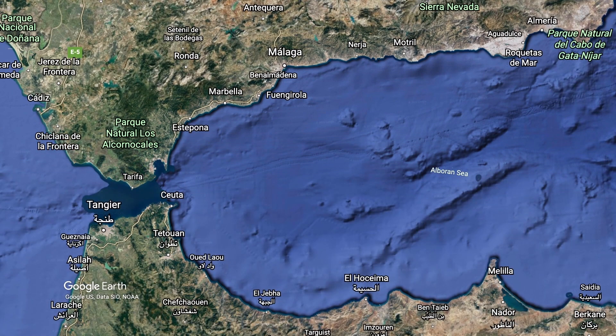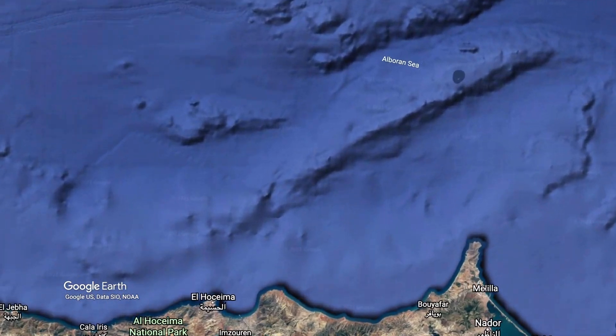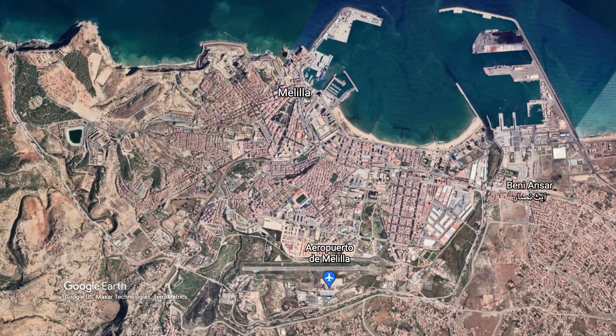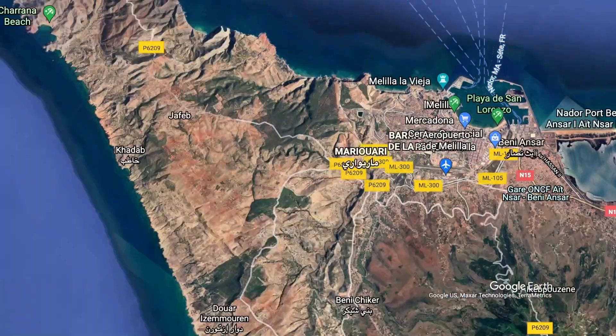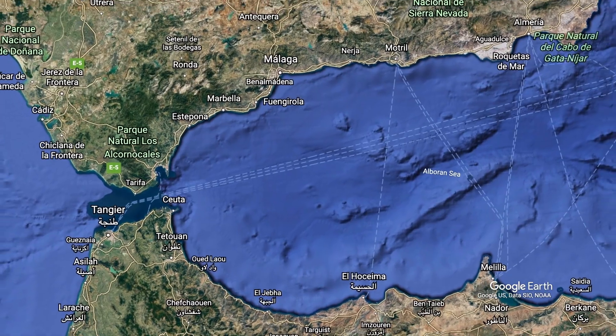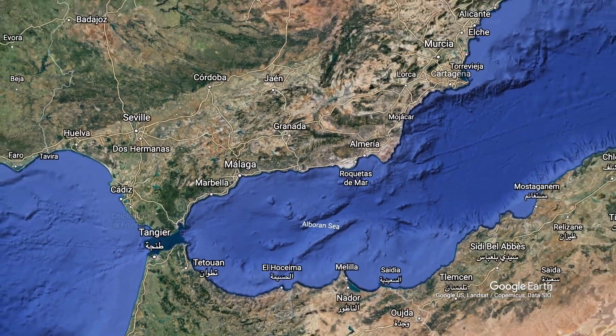Spain has one more settlement in mainland Africa, the Enclave of Melilla. It's a bit smaller than Ceuta but has slightly more people living there. Melilla has its own port and airport. About 100,000 cargo ships cross the Strait of Gibraltar every year — 300 every day, one every five minutes.